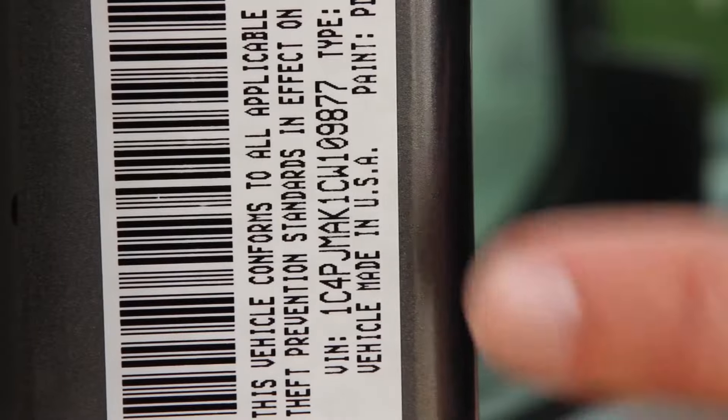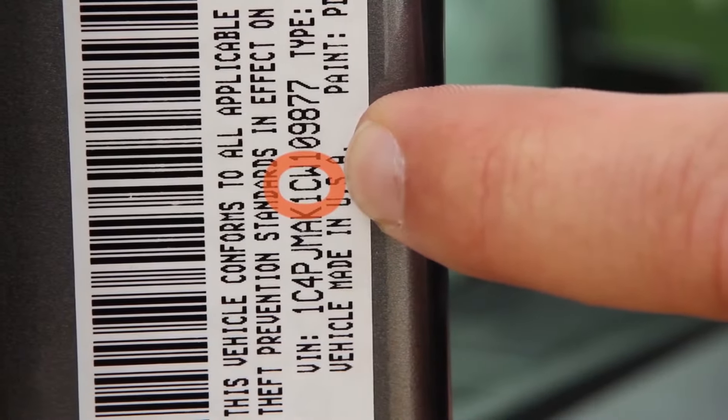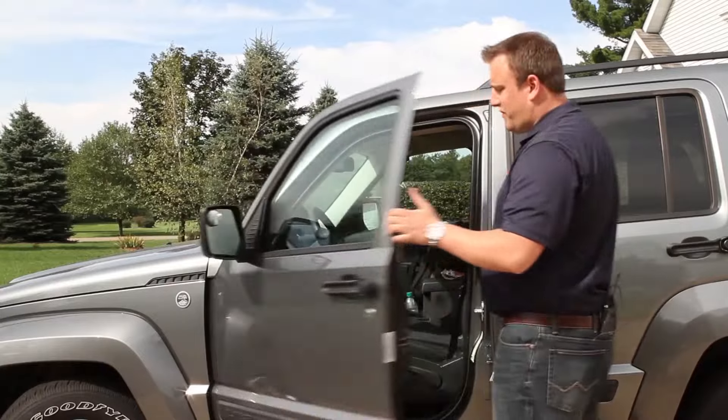You can also find the model year of your vehicle by looking at the tenth digit of your VIN. In this case it's a C, which would indicate that it's a 2012 model. Depending on the year of your vehicle, there's a designated letter or number corresponding to the model year.